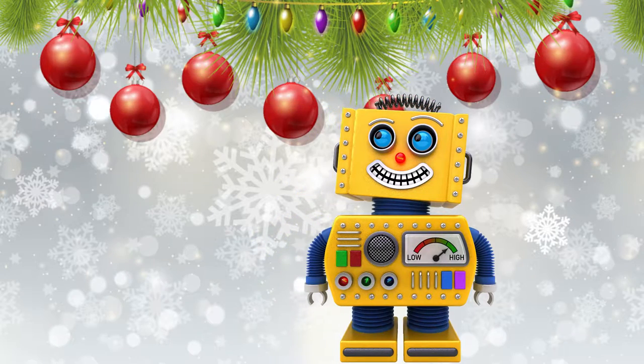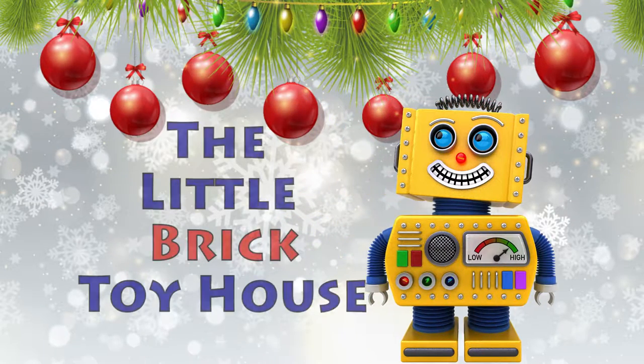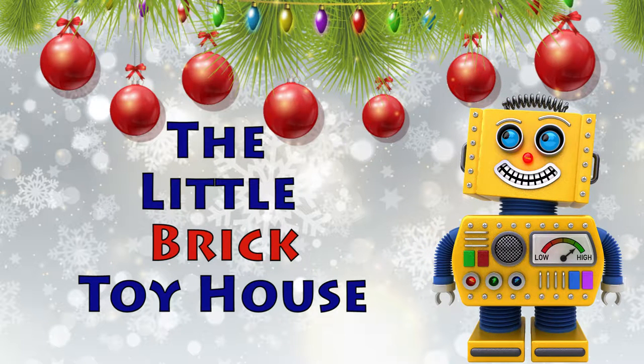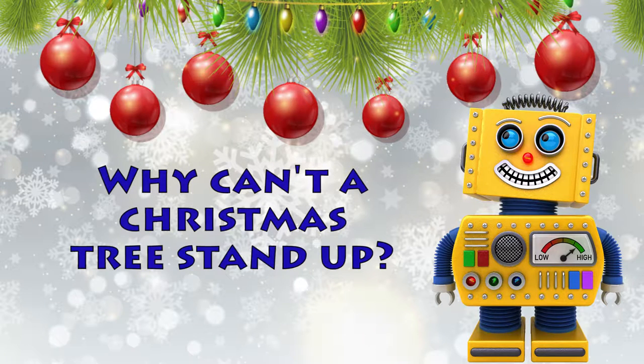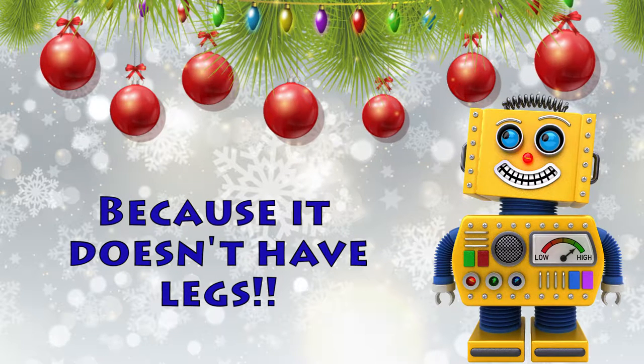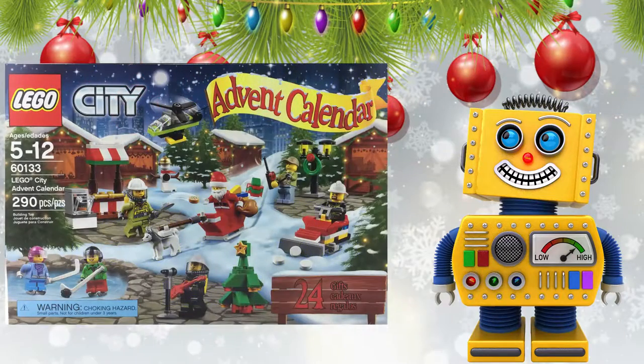Welcome back to the little brick toy house! Here's a joke: why can't a Christmas tree stand up? Well, because it doesn't have legs, silly Billy!